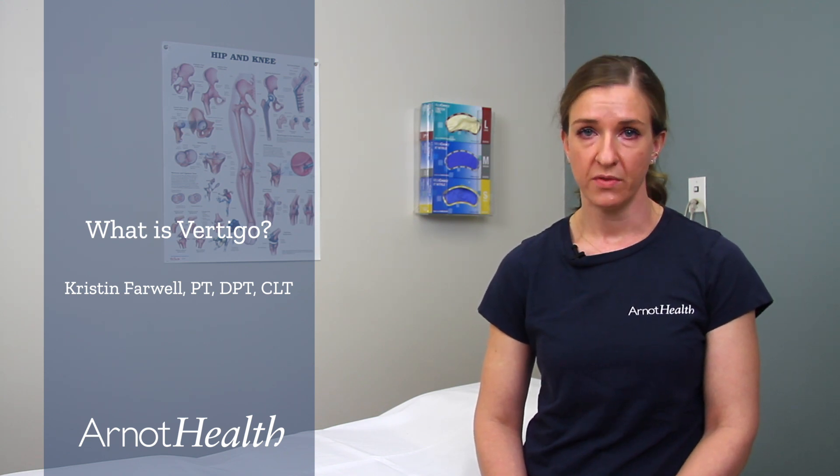BPPV is a mechanical problem with the inner ear where calcium carbonate crystals become dislodged from their normal location and migrate into another part of the inner ear called the semicircular canals. The semicircular canals contain fluid and fine hair-like receptor cells that monitor the movement of your head. When these displaced crystals move and stimulate the receptors incorrectly, the brain gets a false signal and the symptoms of vertigo occur.